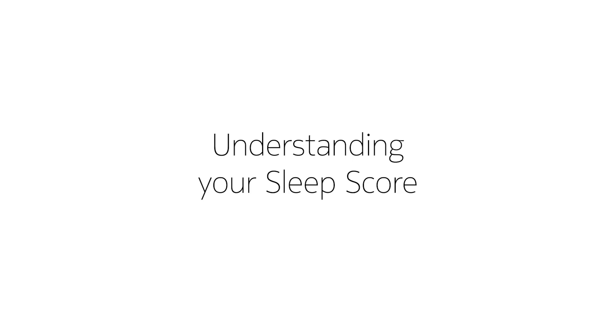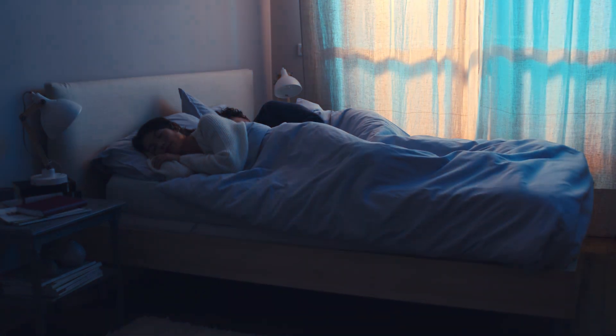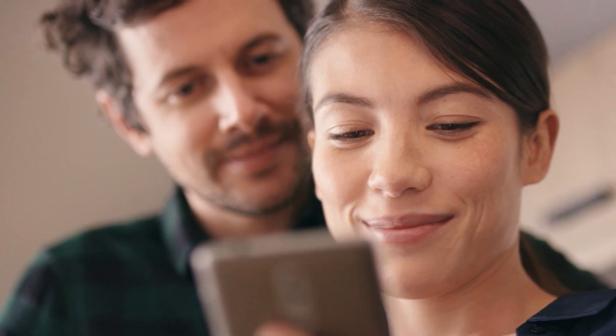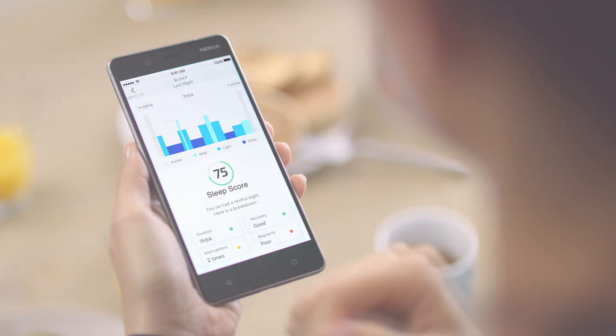Understanding your sleep score. Every morning, Sleep gives you a complete view of your night thanks to the sleep score. Since a good night's sleep is much more than how long you sleep, the score can give you insight into the overall quality of your sleep.